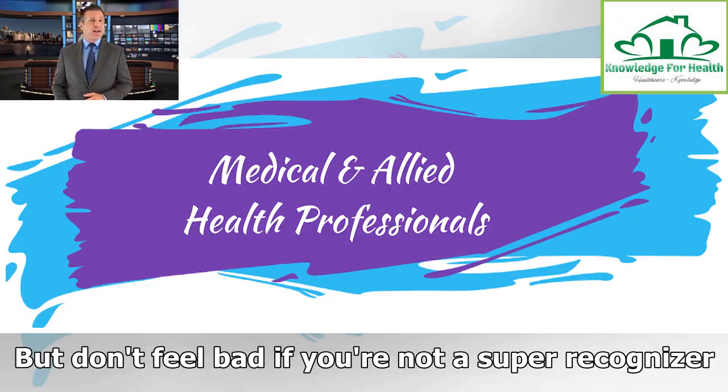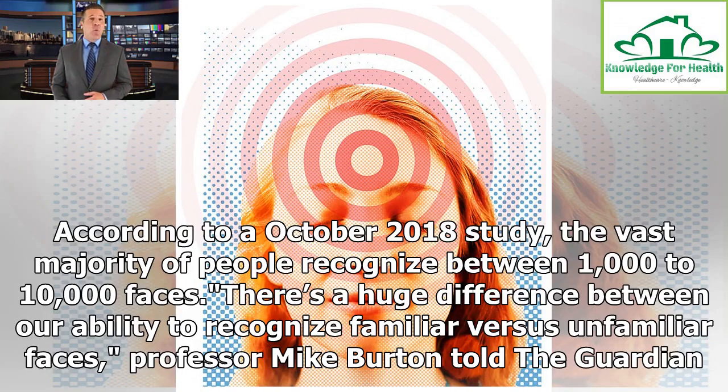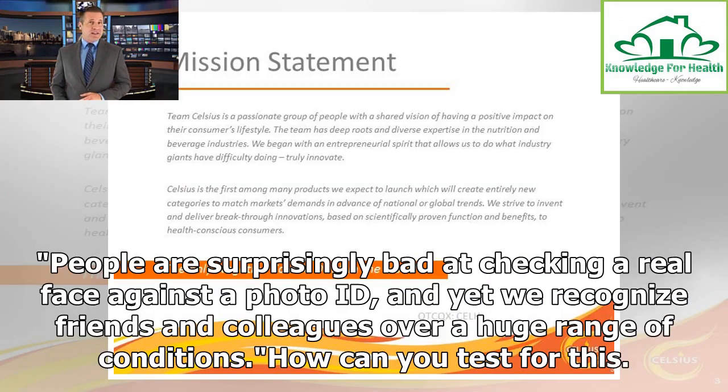But don't feel bad if you're not a super recognizer — the chances are you recognize a lot more people than you realize. According to an October 2018 study, the vast majority of people recognize between 1,000 to 10,000 faces. There's a huge difference between our ability to recognize familiar versus unfamiliar faces, Professor Mike Burton told The Guardian. People are surprisingly bad at checking a real face against a photo ID, and yet we recognize friends and colleagues over a huge range of conditions.